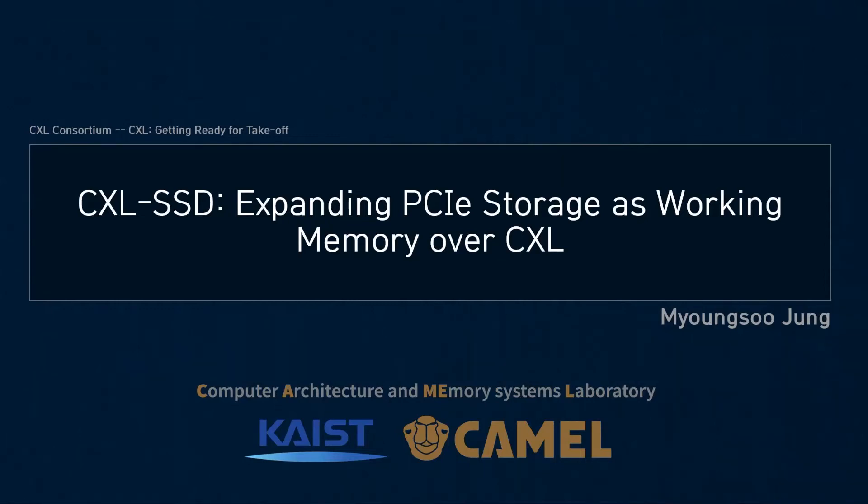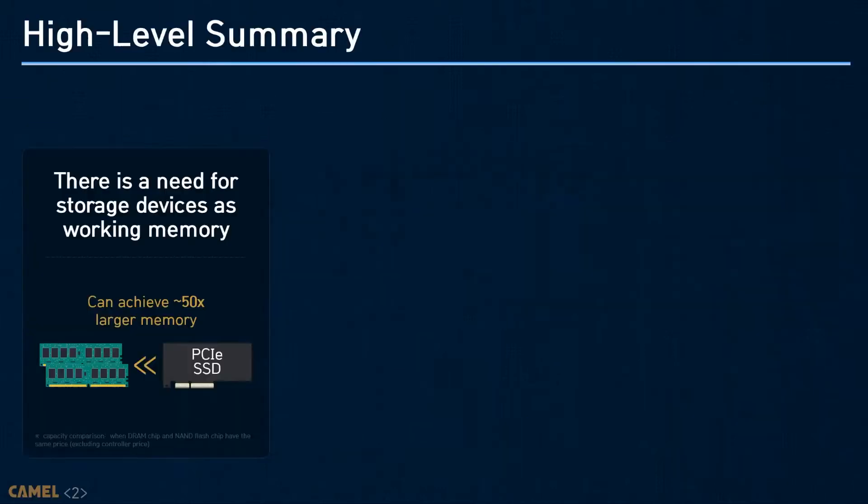Hi, today I'm going to talk about CXL-based memory expansion for storage. My name is Myung-Soo, and before jumping into the main talk, let me briefly explain what this presentation handles.